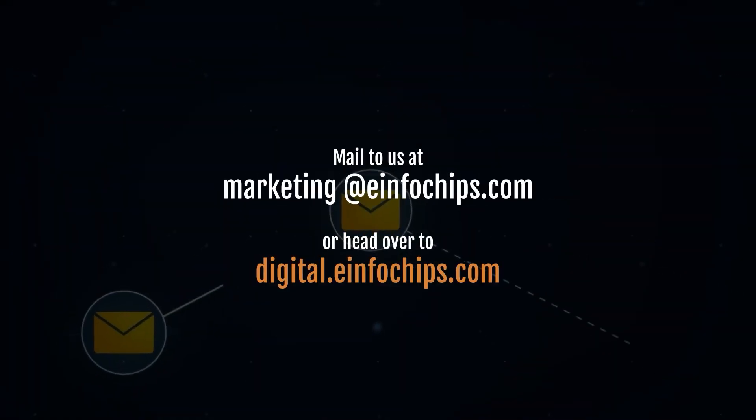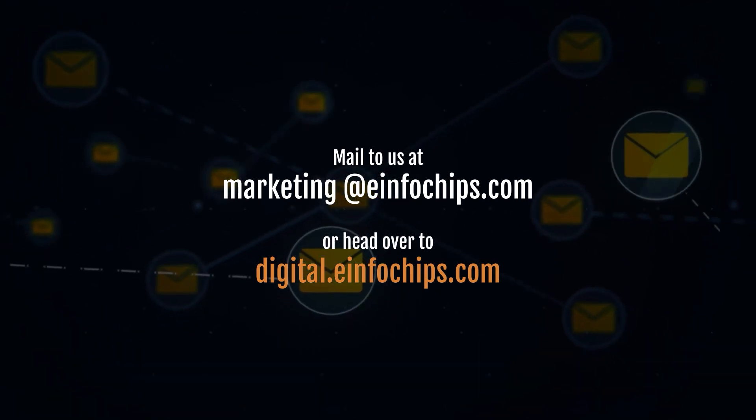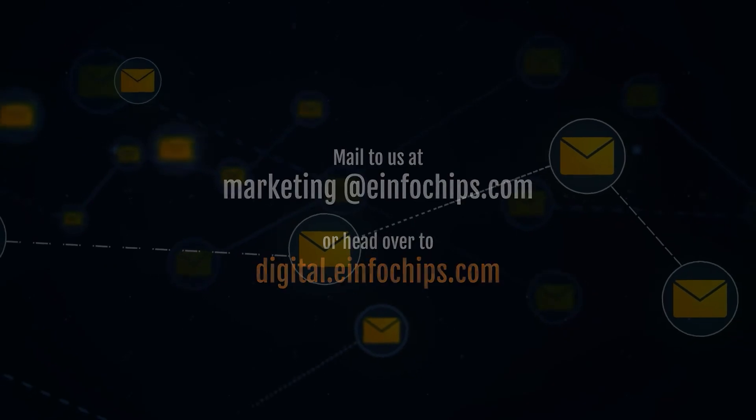To request a customized quote, get in touch today, or head over to digital.einfochips.com for more information.